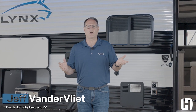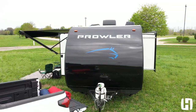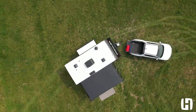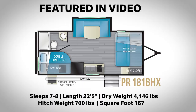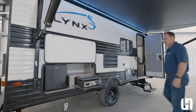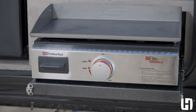Welcome back to Heartland RV. Today we're going to share our excitement about the new Prowler Lynx lineup. Starting with some of the great new features: you've got the outside kitchen which includes the griddle, so you can do eggs and bacon in the morning and burgers in the afternoon.